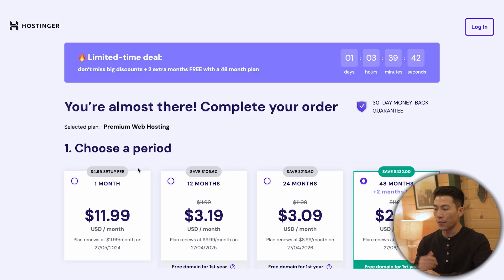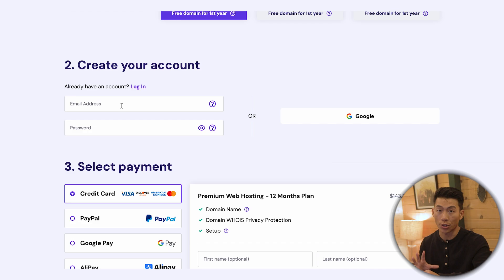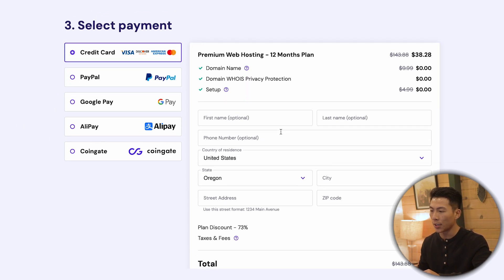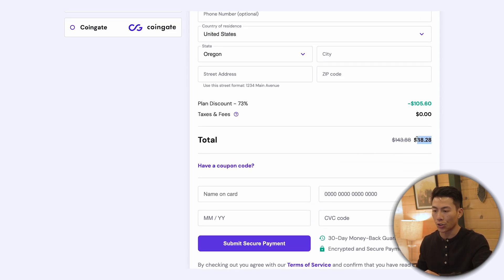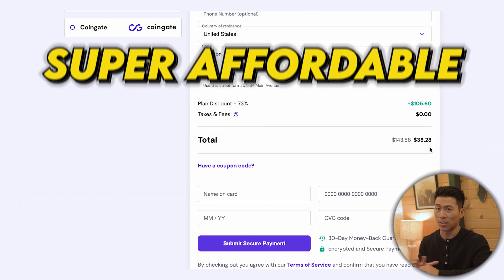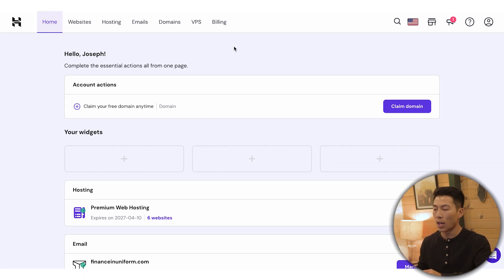Go ahead and add the premium plan to your cart. It's going to ask you to choose a time period: one month, 12 month, 24 month, or 48 months. If you choose the longer plans like the 48 month plan, you get two months free and it's less than $3 per month. I don't recommend the one month plan because it's way more expensive. I highly recommend 12, 24, or 48 months. For this example, let's choose the 12 month plan. Enter your email address, password, personal information, and card information, then click on submit secure payment. The total comes out to $38.28 for a year's worth of web hosting — super affordable.